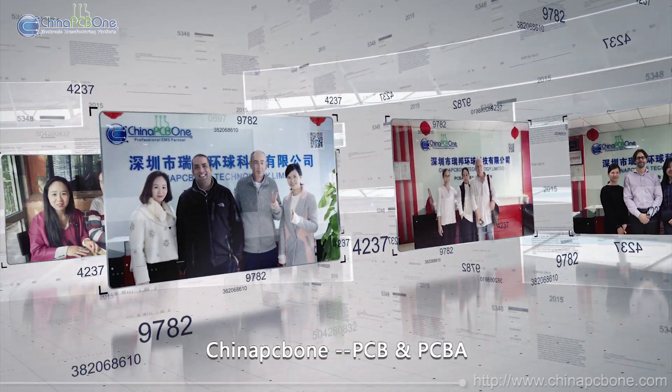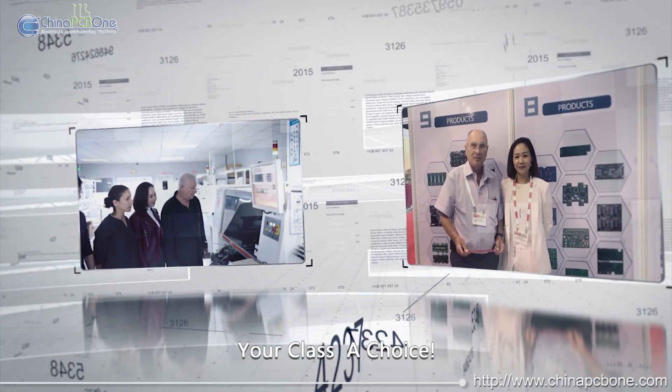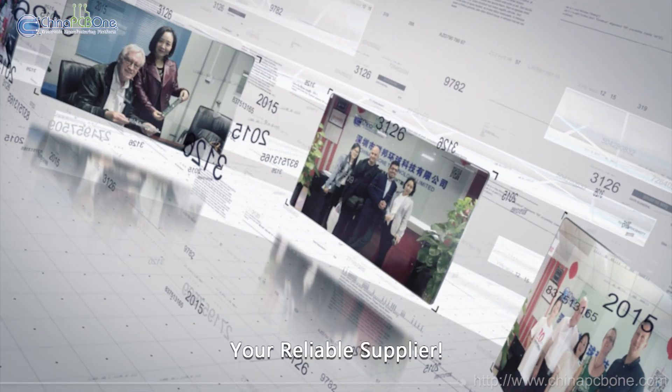China PCB 1 — PCB and PCBA. Your Class A choice. Your reliable supplier. Contact us now.